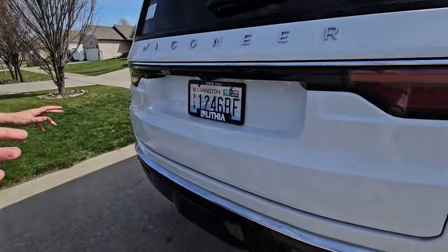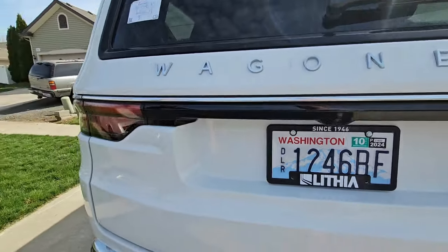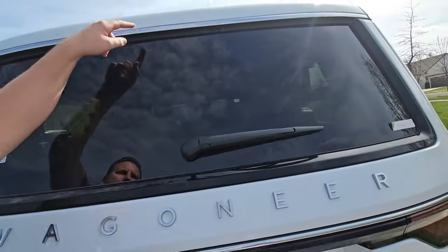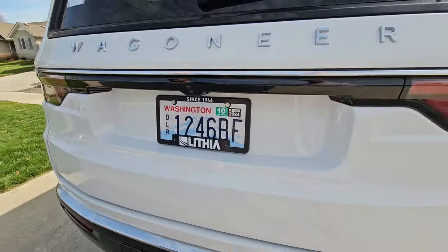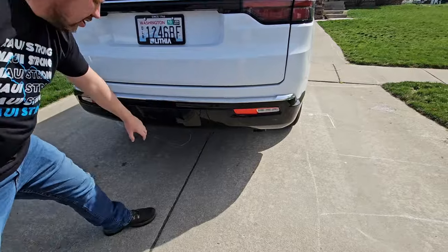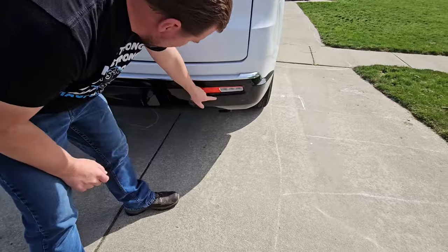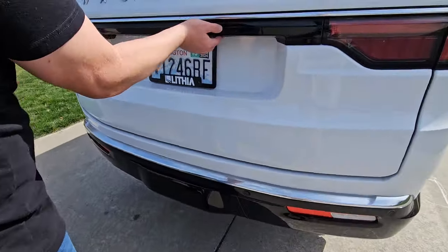Not even the L version. Not even the Grand version. You do get a standard backup camera. You get LED taillights and LED turn signals — they're all red. You also get an LED high-mount brake light right inside the glass. You can tow with this thing, and you have no visible exhaust tip — just a big exhaust right down there. The backup lights are LED as well.